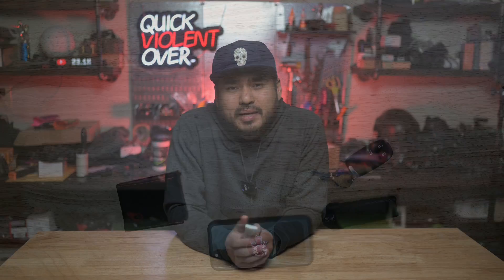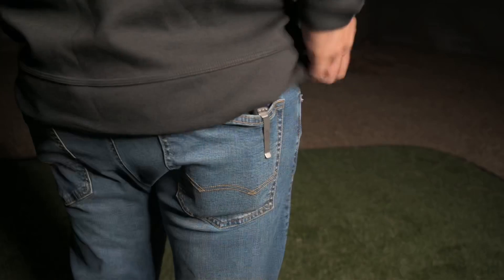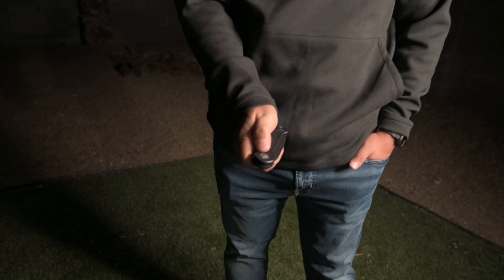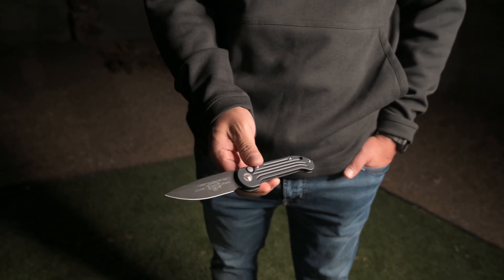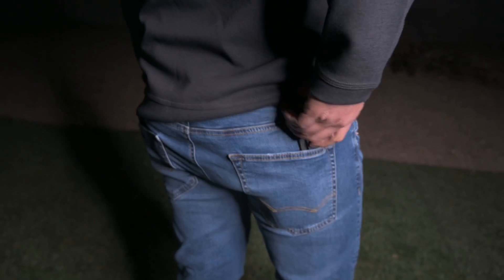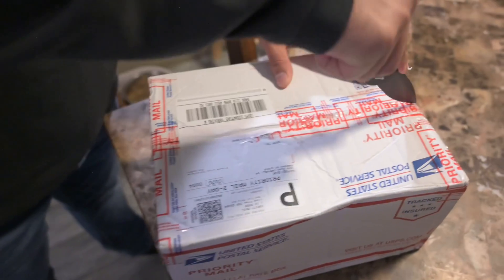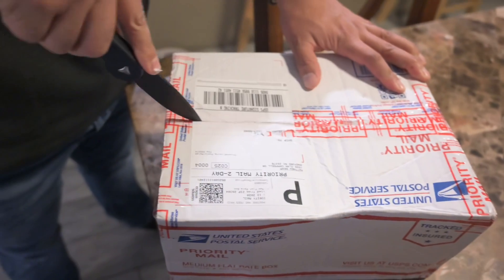Next up is my everyday carry knife — I rock the large Underwater Demolition Team, or LUDT, automatic knife from Microtech. It's a solid knife with quick snappy action and I've been using it daily for the last year. I keep this next to my wallet in my back right pocket. It's for common daily uses such as opening boxes or anything else that needs cutting.